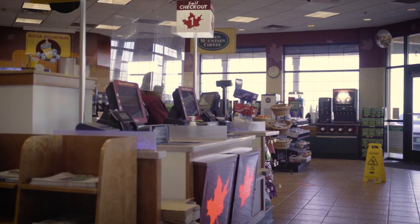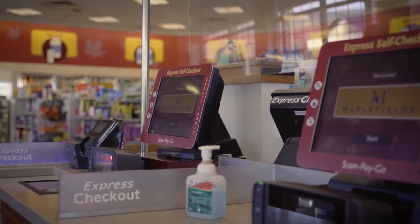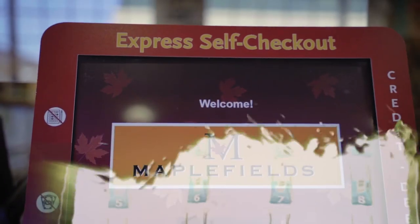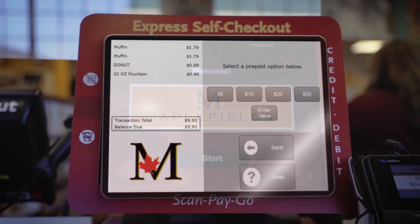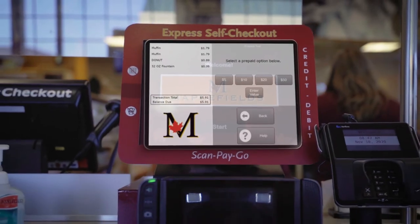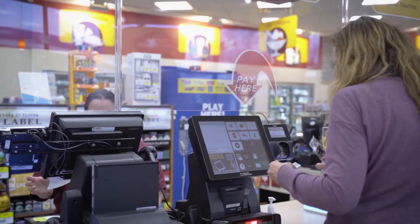There's a lot of functionality to what you can turn off and turn on with Express Lane, but it's integrated to the store so as a customer you can come in, scan everything through yourself, and check out. There's a fuel option and it will bring up a screen of all the pumps available for use. Choose your pump, put exactly how much you want — say I want 20 bucks — boom, it's already done, pay, swipe.